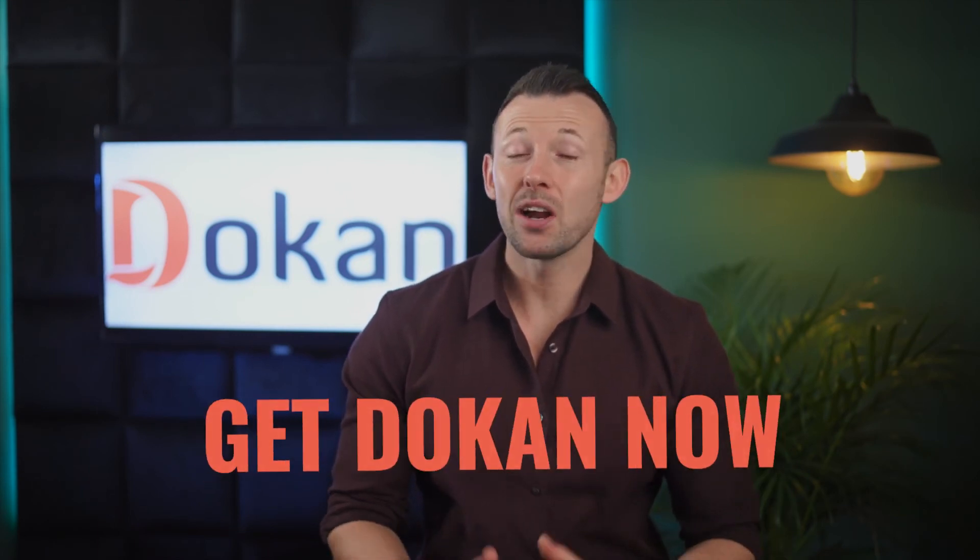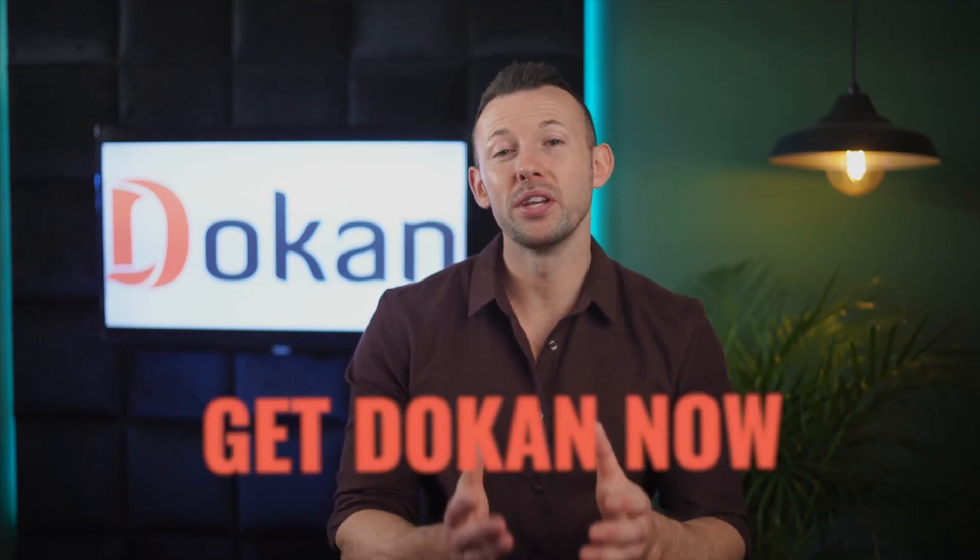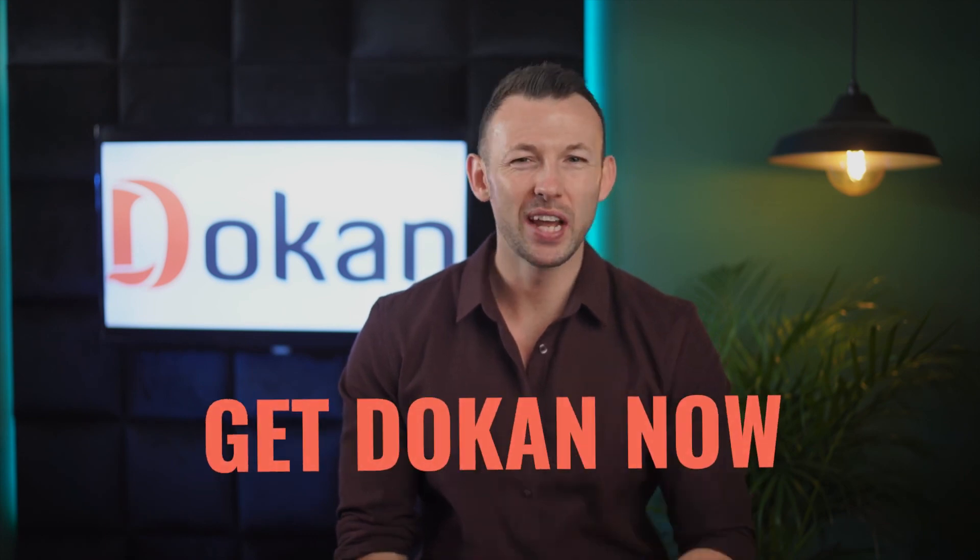So, what are you waiting for? Stay ahead of the game, create your own marketplace today, and start reaching new customers and growing your business. Get Dokan now!